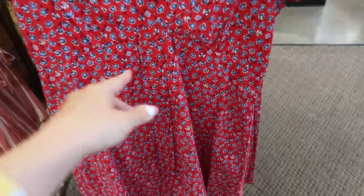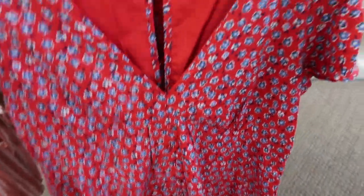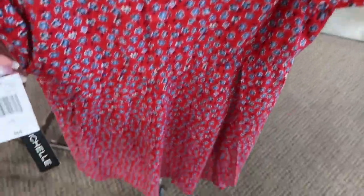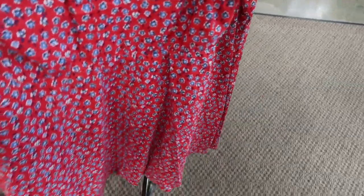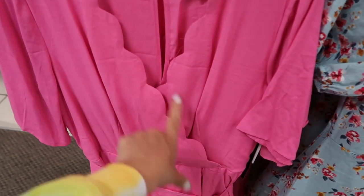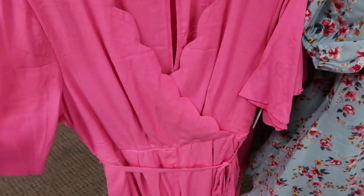This one is a little bit different — it does have fabric covered buttons down the front but they're not real, they're just for show. This one is a dress and has a little cutout back detail. This one is $69.